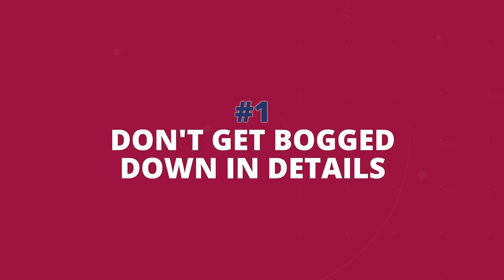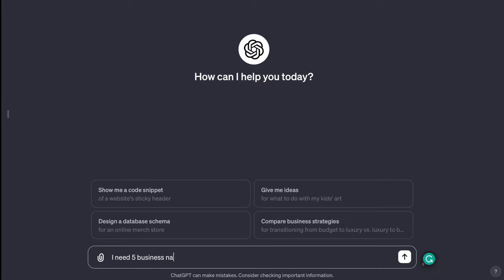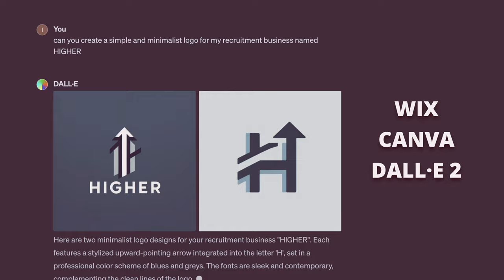First things first, don't get bogged down in details. Find a business name quickly — use tools like nameleaks.com or ChatGPT. My advice is to keep it versatile for different businesses you might run in the future. And don't stress about a logo. Keep it simple and minimalist. You can use tools like Wix, Canva, Dall-E or similar tools for free.